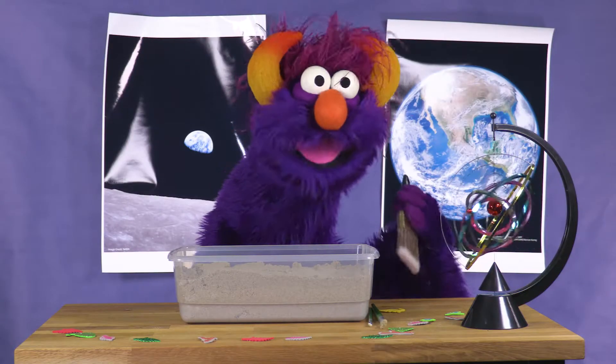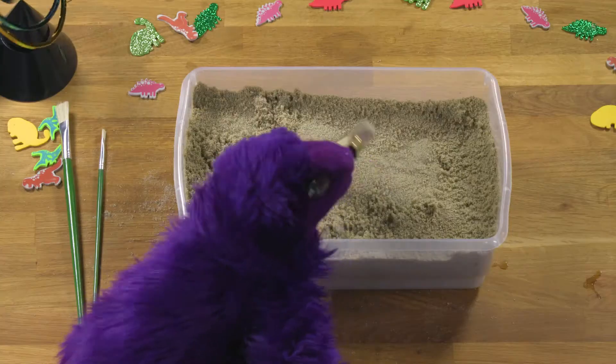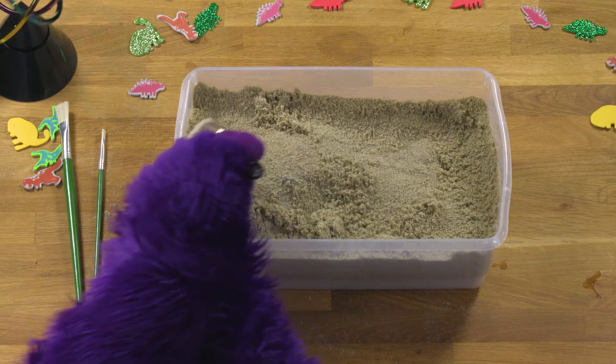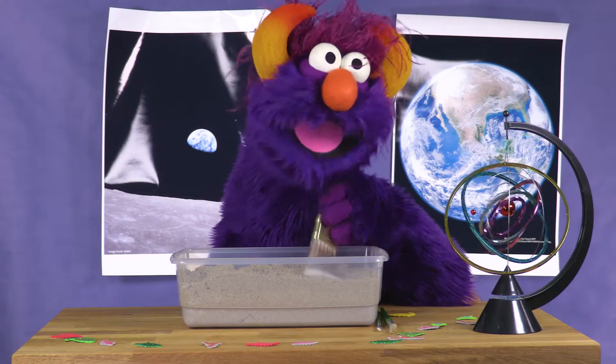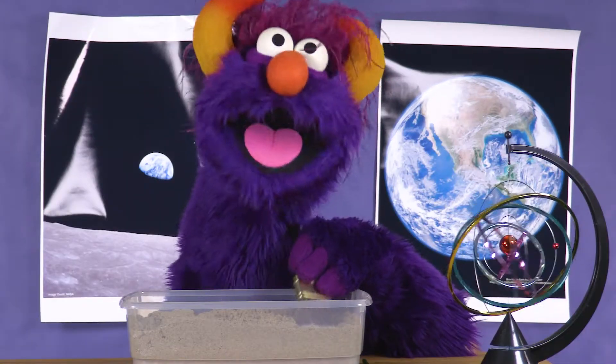How do scientists find fossils? Here's one technique. Take your brush and gently brush the top layer of the dirt. Slowly keep brushing until you find the top of your toy. Let's go!